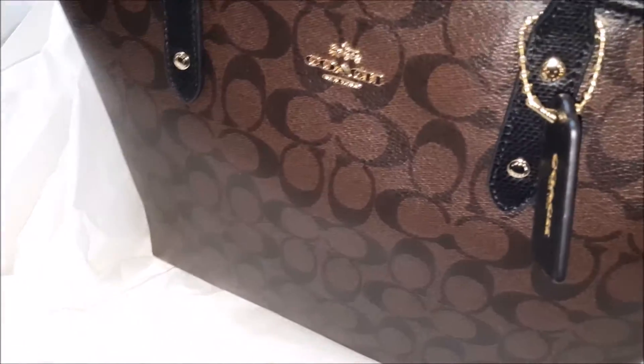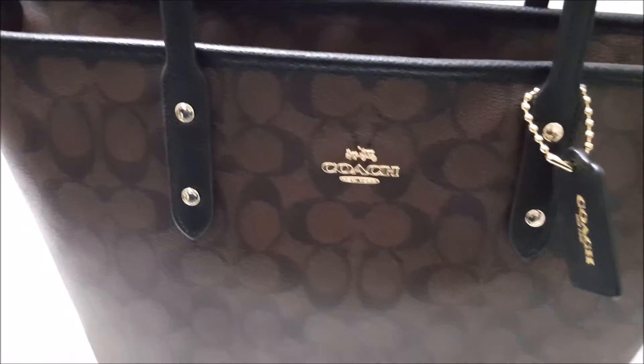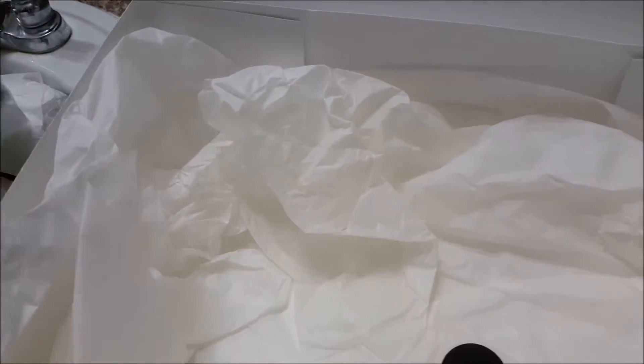That's the bottom — unfortunately it doesn't come with feet, but it's still perfect. I've had this for almost a month and a half, and this type of bag lasts forever. Anyone I know who has this particular style loves it and I'm pretty sure you might like it too.